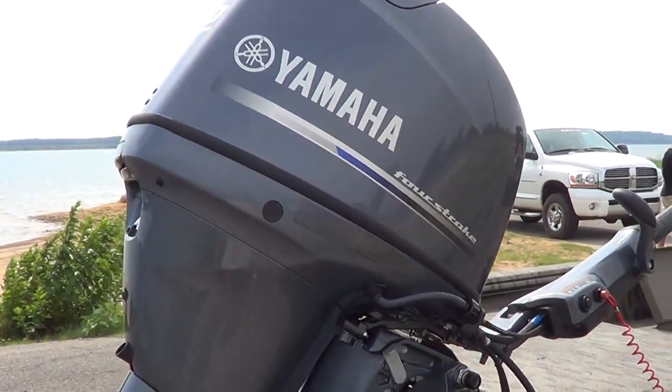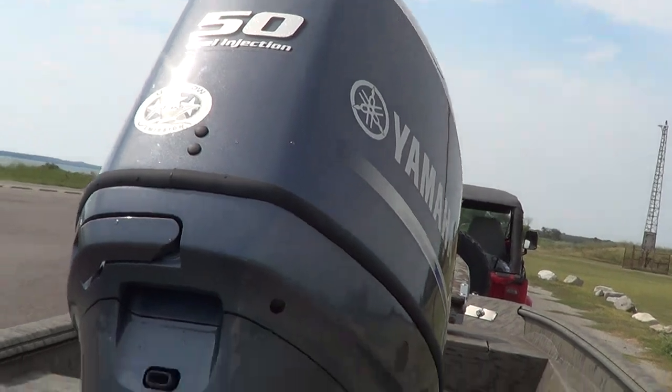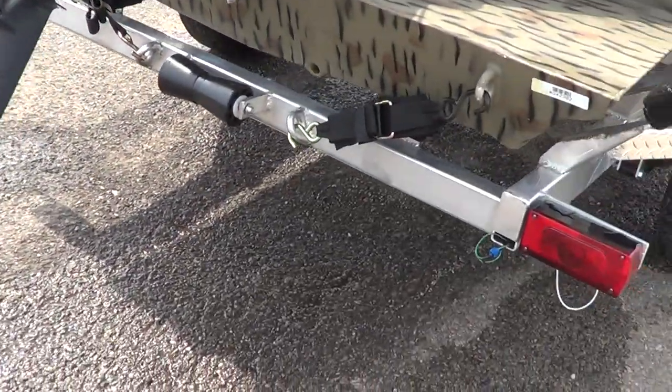We sell excitement. And this Express Strength 18-foot duck boat is excitement.